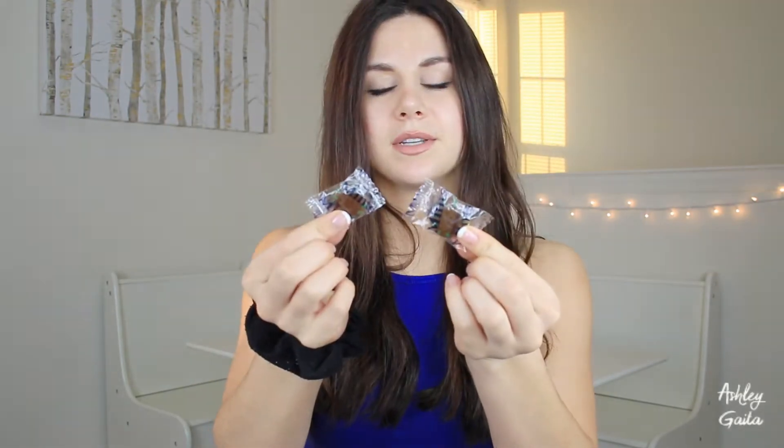I got these little chocolate mints — I forget what restaurant this was from, but they're so good. They're like spearmint, but the chocolate version. I love them.